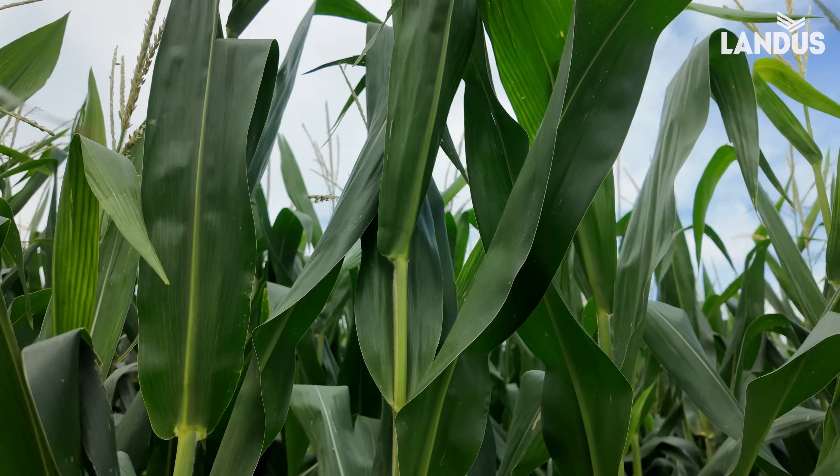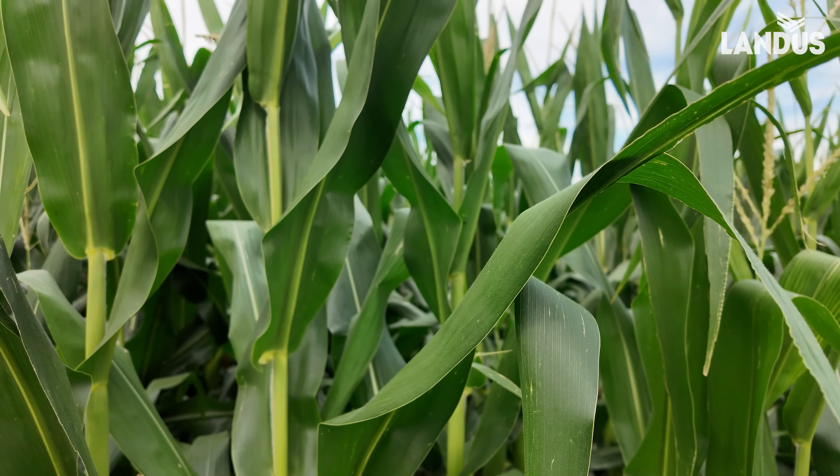We don't have any silks out now, but usually they're light pink.